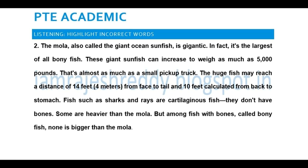But among fish with bones, called bony fish, none is larger than the mola. Now check your work.